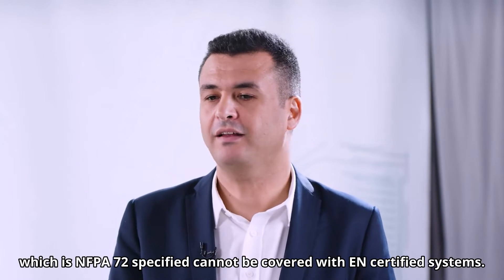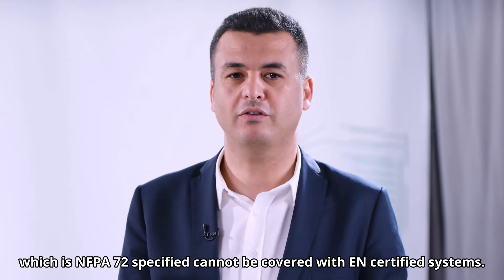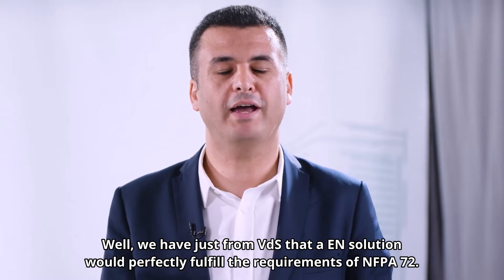Thank you, Florian. Unfortunately, there is a misconception in some markets that a tender which is NFPA 72 specified cannot be covered with EN certified systems. Well, we have just heard from VDS that an EN solution will perfectly fulfill the requirements of NFPA 72.